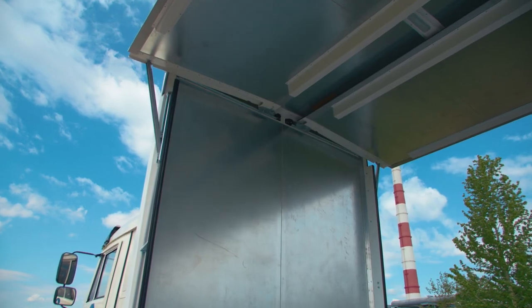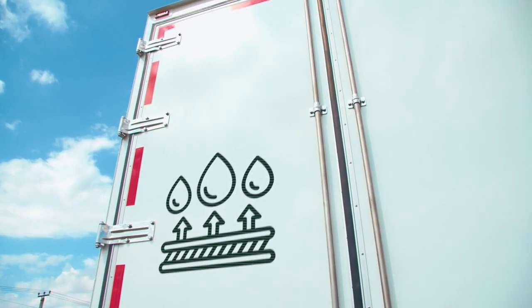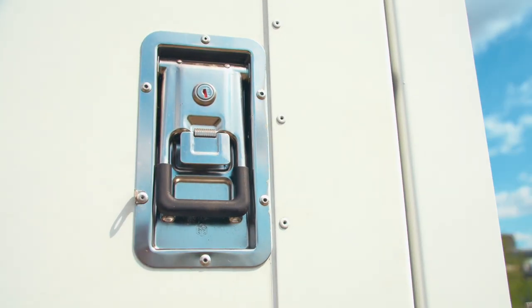This is especially convenient when unloading small lots in small wholesale trade. The design of the van and the seals ensures that it is waterproof. Side locks are made of stainless steel.